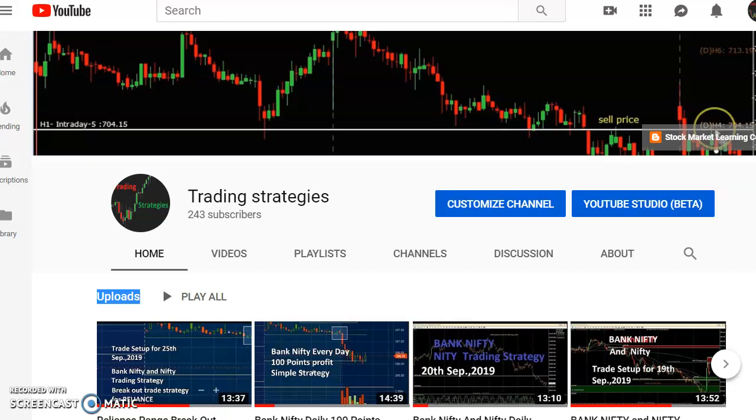Hi friends, welcome once again to the Trading Strategist channel. Today is 25th September 2019, and we are going to see the trade setup for tomorrow, that is 26th September 2019.